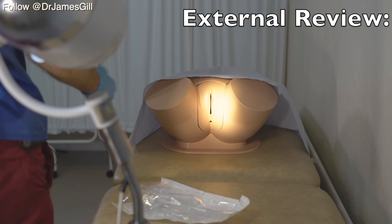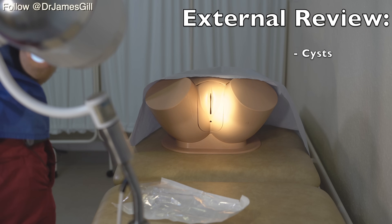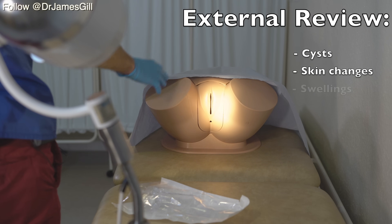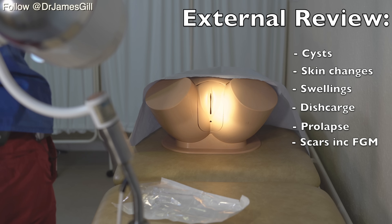It's vital that we've addressed the need for a chaperone, both for the lady and for ourselves, and we'd expect them to enter the room with us at that point. With the lady on the couch, we provide the blue roll as a covering and at this point we go to examine the external genitalia with the lamp in place. Here we're looking for any evidence of cysts, any changes to the skin, any obvious swellings, discharge, or potentially for anything coming out of the vagina such as a prolapse.